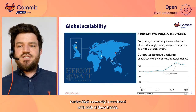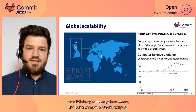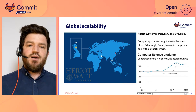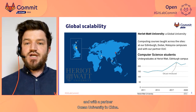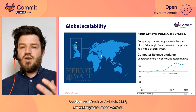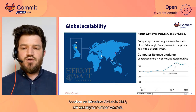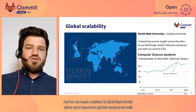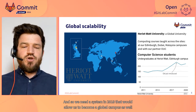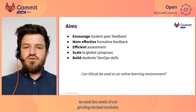Heriot-Watt University is consistent with both of these trends. We now teach computer science on the Edinburgh campus, the Dubai campus, Malaysia campus, and with a partner, Ocean University in China. Moreover, our undergrad numbers are increasing. When we introduced GitLab in 2018, our undergrad number was 240. So we needed a system that would allow us to become a global campus as well as meet the needs of our growing student numbers.